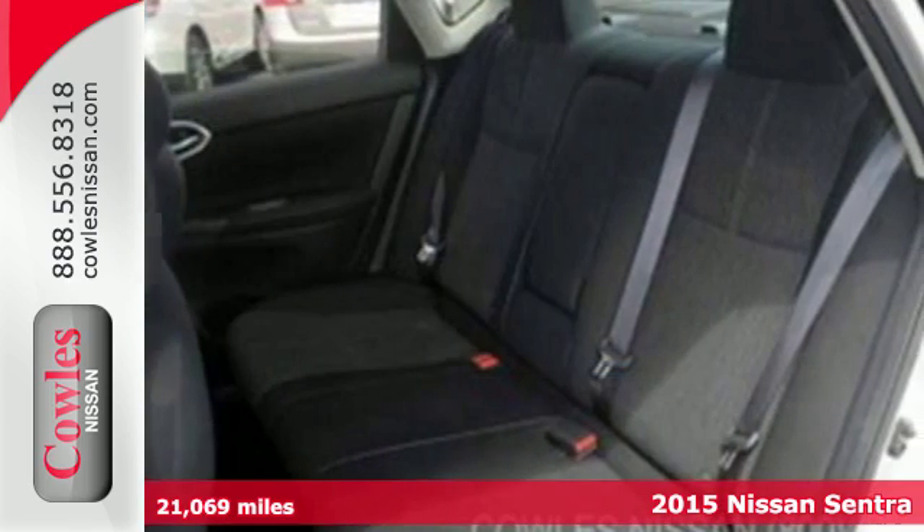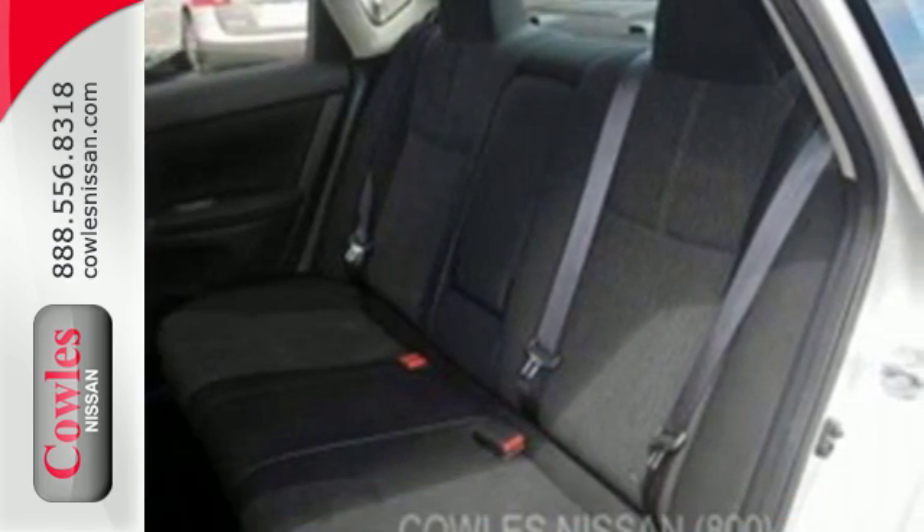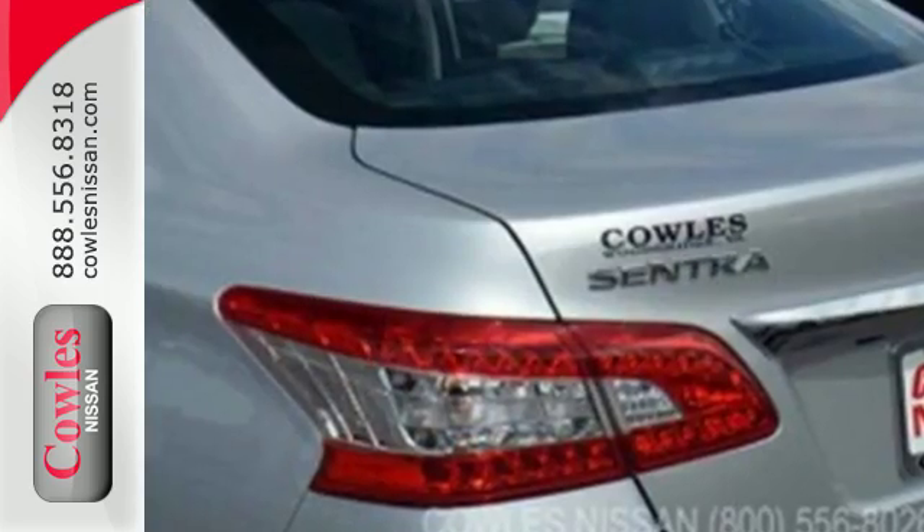More space, more fun, and more features. The low, aerodynamic body widens at fenders for a commanding presence.